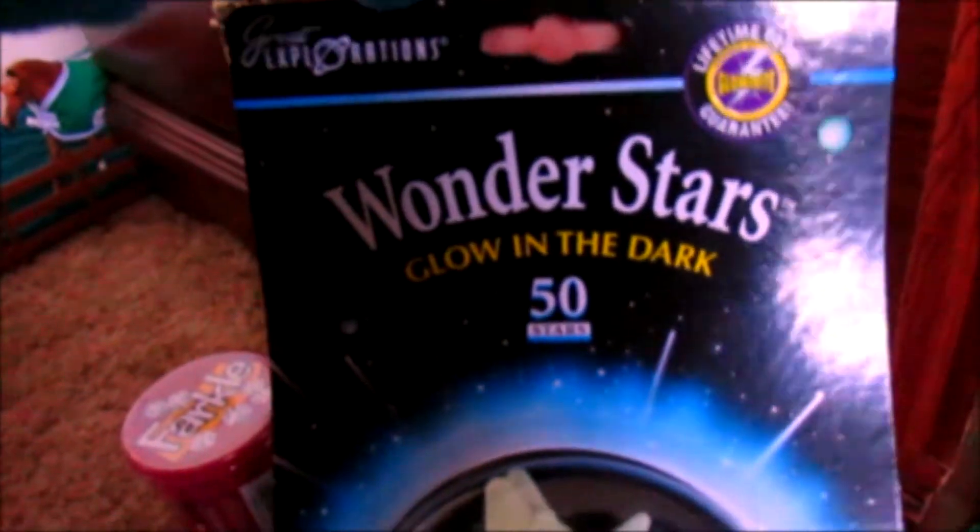I'll probably get it scratched up eventually, but I don't plan to break it. I also got these awesome Wonder Stars glow-in-the-dark things. And that's my new pasture with grass!